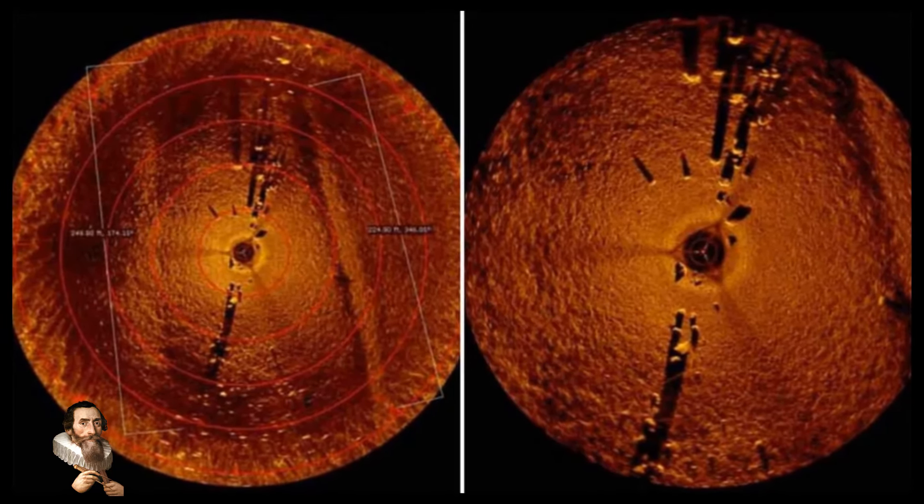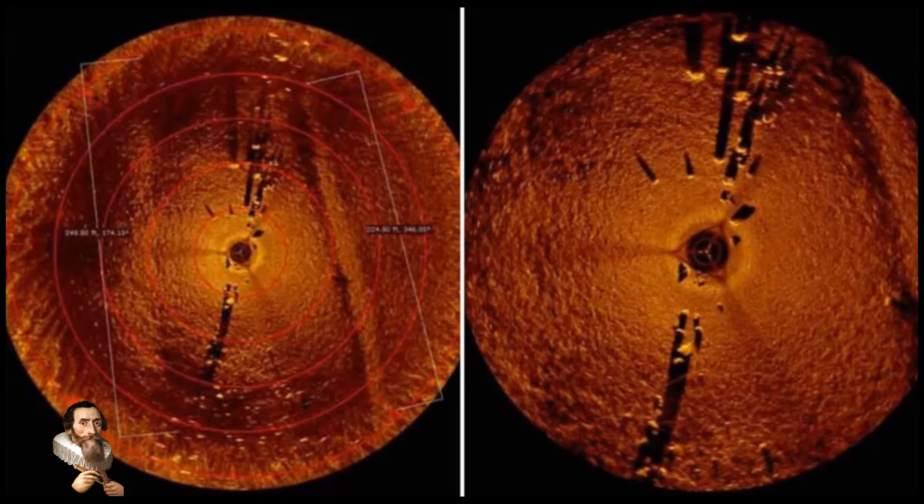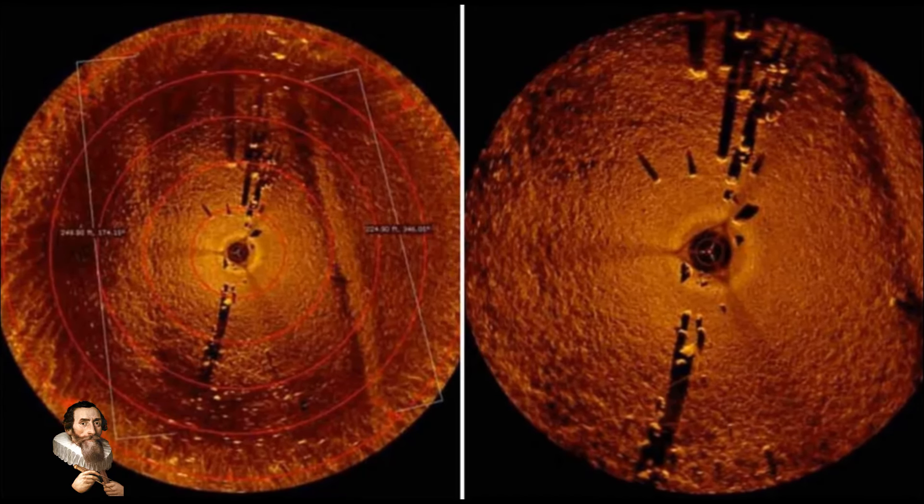At that time, the lake bed was dry. There are also a number of stones arranged in a line over one mile in length.